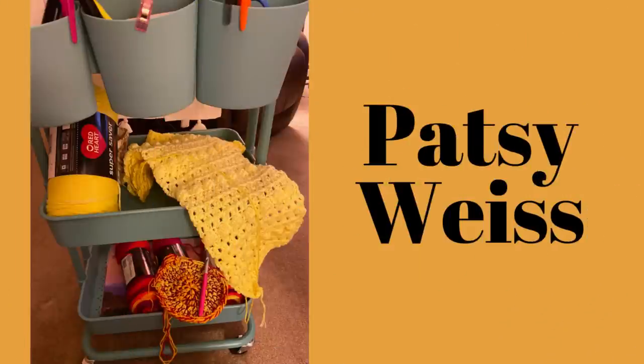Now we have Patsy's cart. On the middle shelf is the Jenny Lynn scarf done in Red Heart Ombre color Sunny — oh, do I love that! The bottom shelf is another basket started in Red Heart Stripe color Fruity Stripe. Both are Pamela's patterns and she is enjoying both. Patsy, I am so glad you're enjoying those — I had so much fun creating them, and it really makes me feel good to see my patterns on your cart!